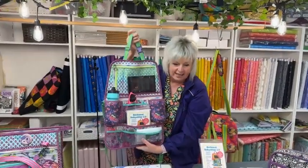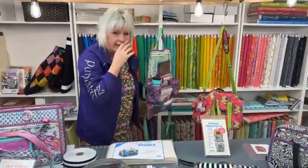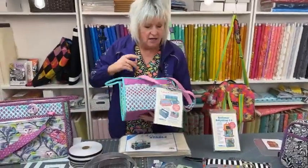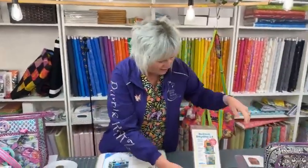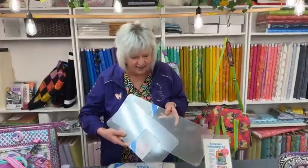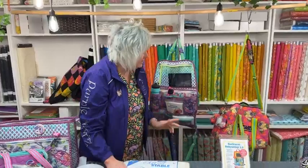That's the latest pattern release by Annie's, the Backseat Babysitter. We have those paper patterns now — we carry all the patterns by Annie's. We've got the Take a Stand, both sizes. We've got the Running with Scissors and the Place for Everything. We carry lots of bag making supplies, the Annie Soft and Stable, and the Base Stabilizers by Annie's. If you're looking for the latest paper patterns, you can check them out on our website. Have a great day.